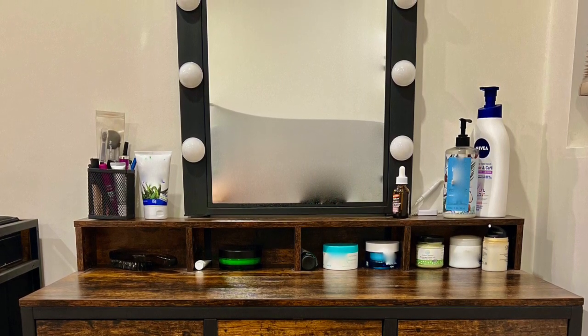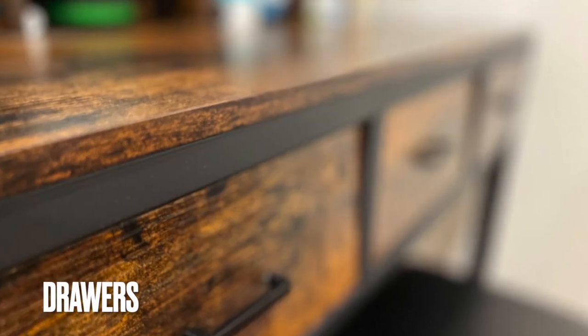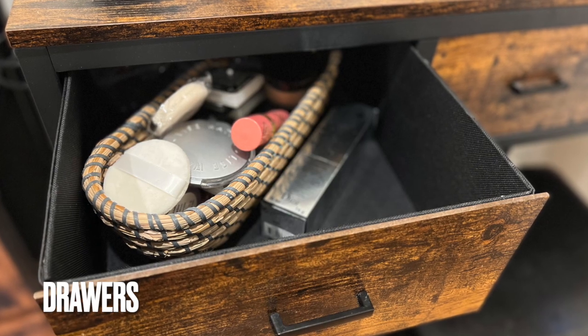I would have personally preferred if those compartments were a little taller, as you can see some of the bottles don't really fit. The drawers are made out of pliable particle board on the sides, with a solid board on the front. The handles are thin and a tad on the smaller side.